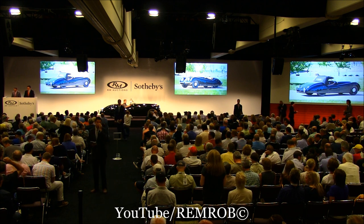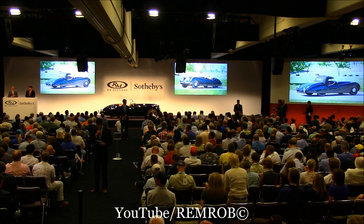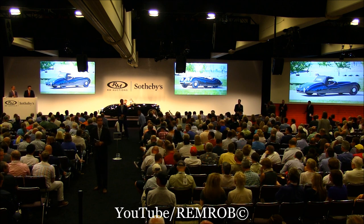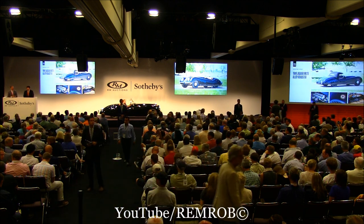Thank you very much, Alan. Telephones are coming through. Ladies and gentlemen, what do we say? $200,000? Let's open at $150,000 — so absolutely. I'm here on my left at $150,000.